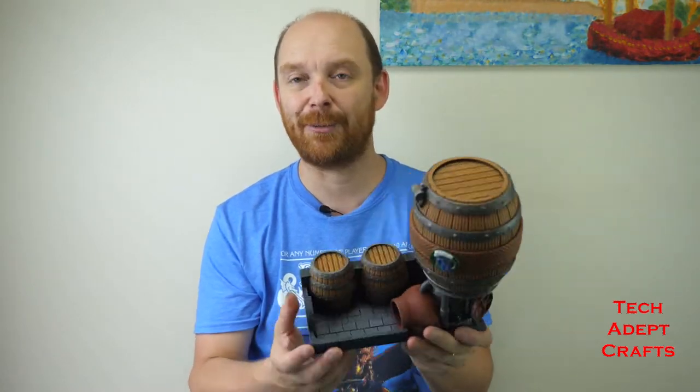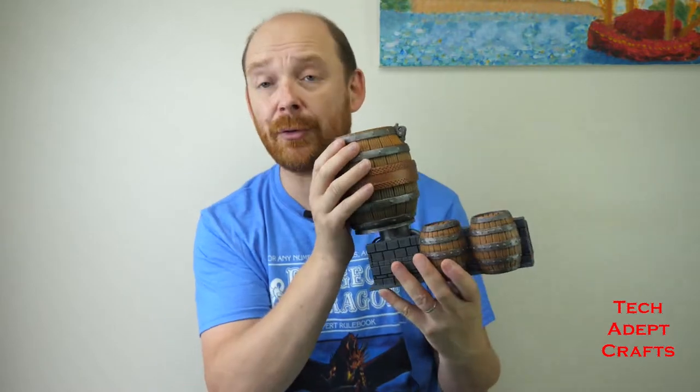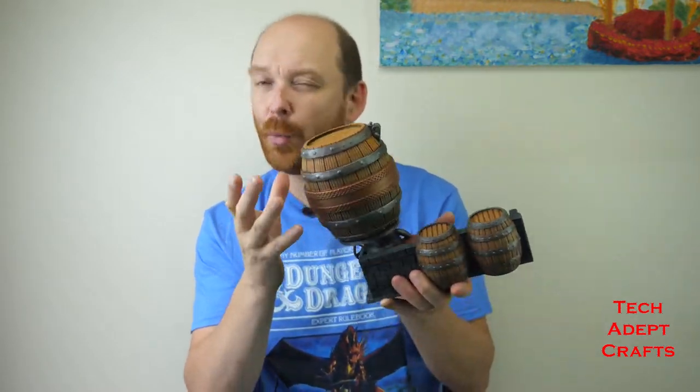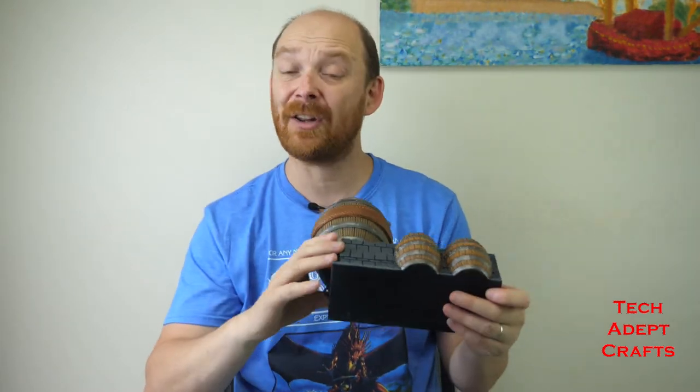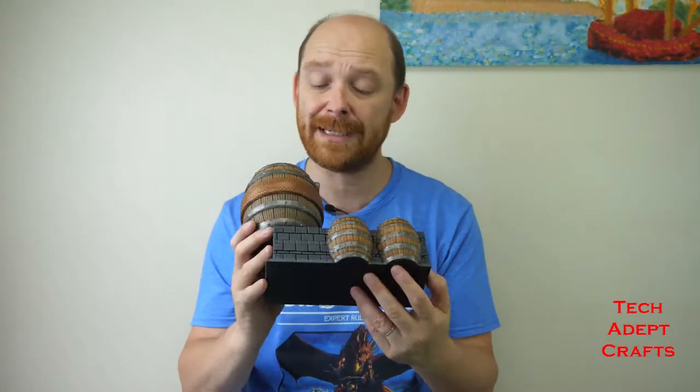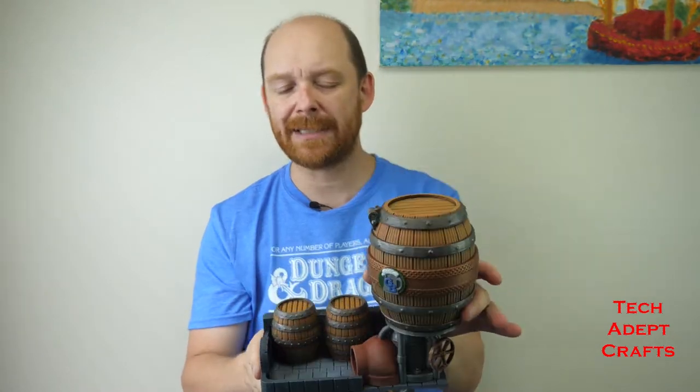I'll have to film all of my attack rolls from now on in D&D! So this piece — really simple. I didn't want to do a dark wood barrel. I do a lot of dark woods and a lot of light coloured stone, so I thought this one I'd do something different: light coloured wood and dark stone. Check out the video and see what you think.